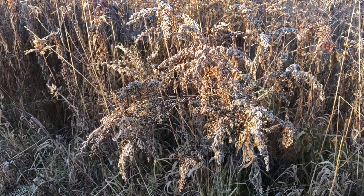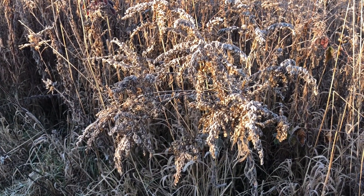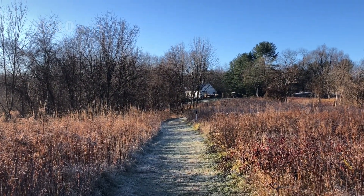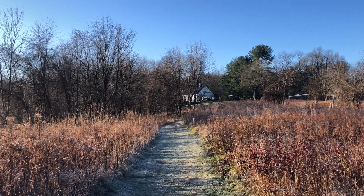One of my favorite parts of hawk watching is coming out in the morning before the hawks are active to see all the songbirds. There's usually a lot of good variety and it helps build the eBird checklist for the day. Someone is running a leaf blower at 8:30 a.m. on a Sunday morning.